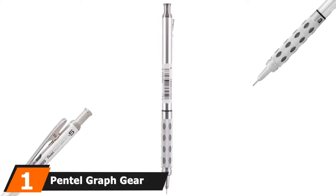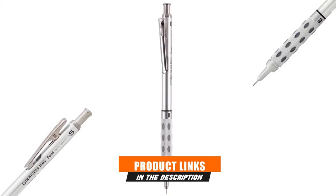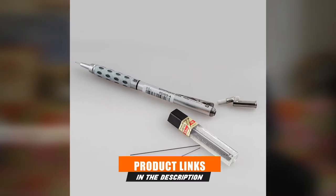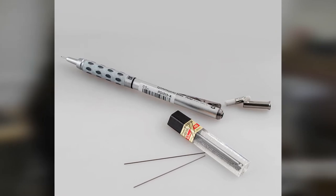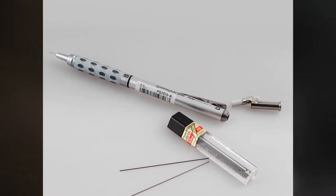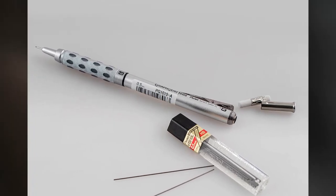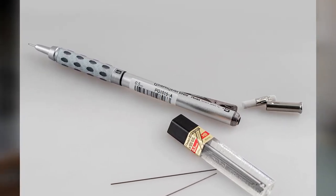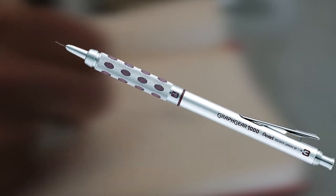At the first position of our list, we have the Pentel Graph Gear 1000 Automatic Drafting Mechanical Pencil. It is an amazing value that will satisfy the needs of the most demanding mechanical draftsman, architect, or graphic designer. The innovative grip provides outstanding hold while dissipating heat and sweat to make the work process more comfortable, and the retractable tip means a clean shirt pocket.